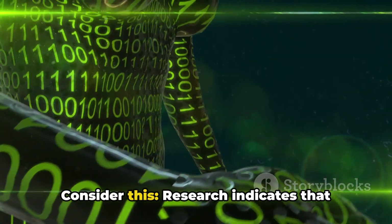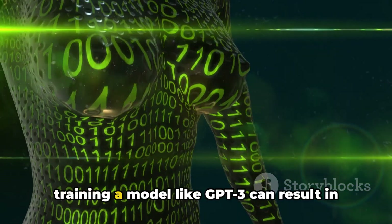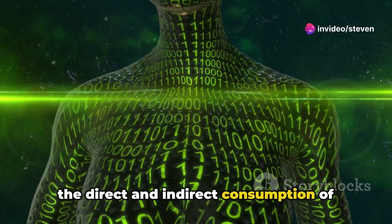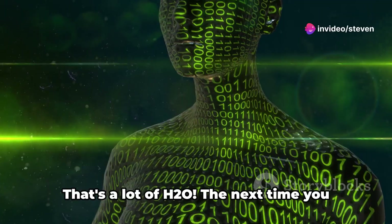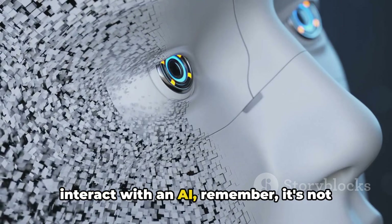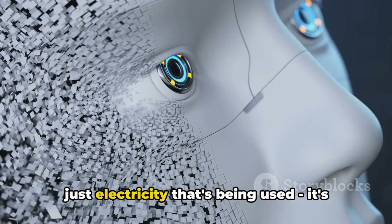Consider this: research indicates that training a model like GPT-3 can result in the direct and indirect consumption of millions of liters of water. That's a lot of H2O. The next time you interact with an AI, remember — it's not just electricity that's being used; it's also water.